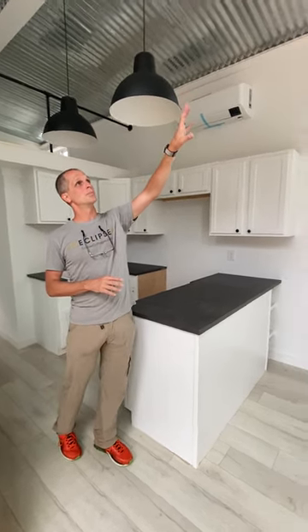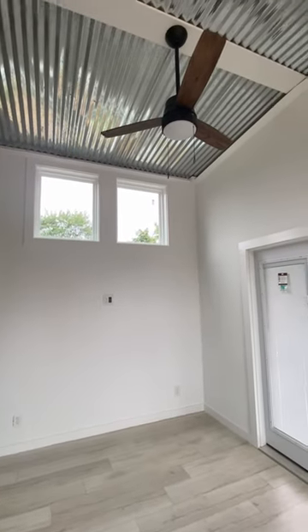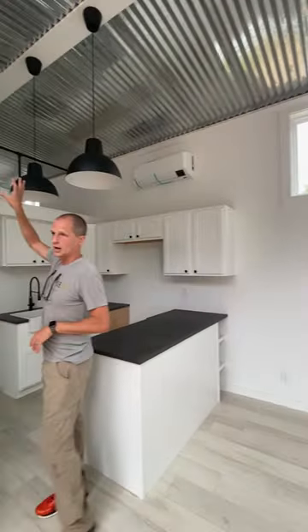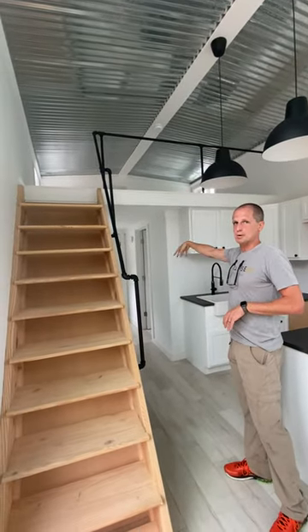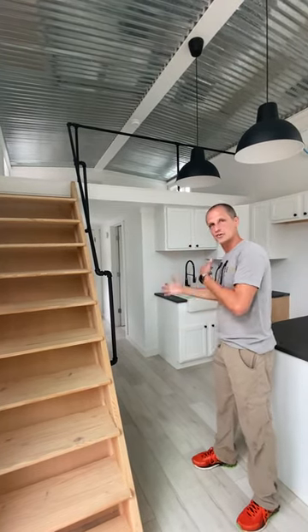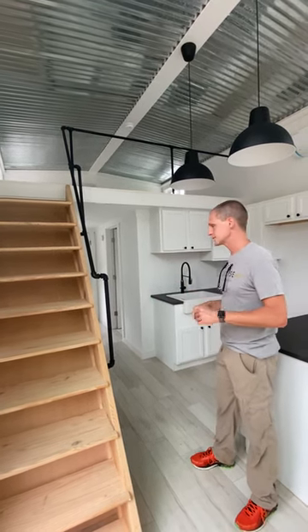Every 399 square foot model will have a fan in the living space, and we also include vented fans up in the loft that flow into the bedroom. This creates a circular motion of all the air in the home, so you constantly get fresh air and circulation — no hot spots or cold spots.